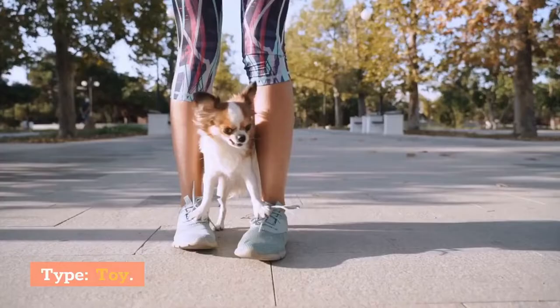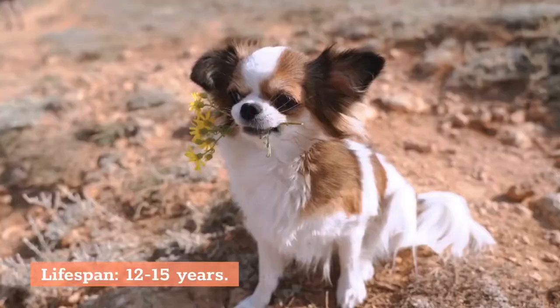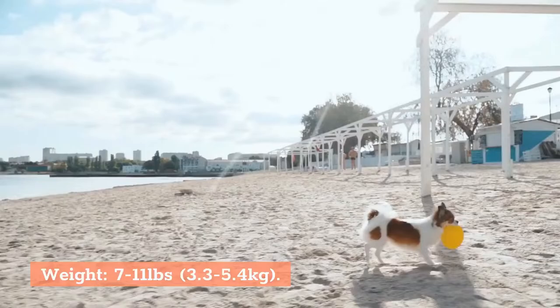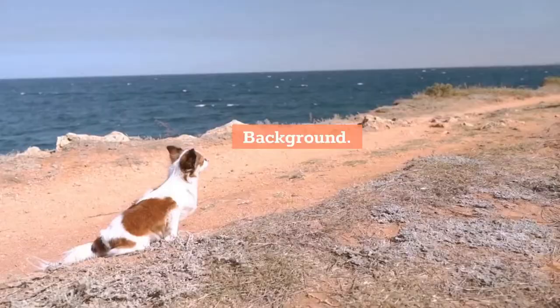2. Papillon. Characteristics: Type: Toy. Lifespan: 12–15 years. Height: 8–11 inches (20–28 centimeters). Weight: 7–11 pounds (3.3–5.4 kilograms).